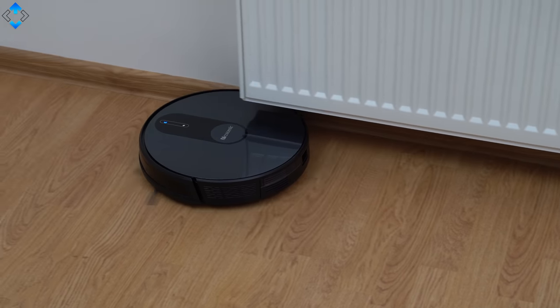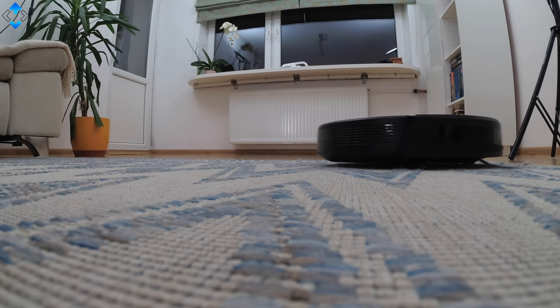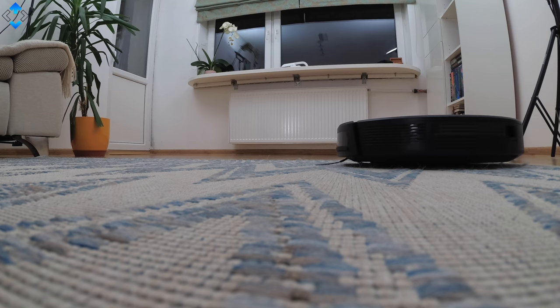In this video, I wanted to show you the best performing robot vacuum cleaners that are not going to break your bank but at the same time keep your home nice and clean.